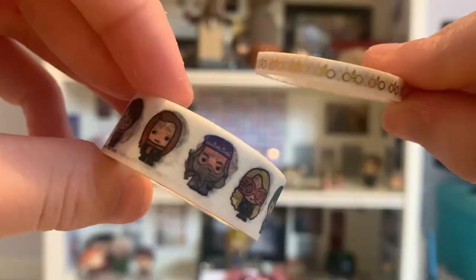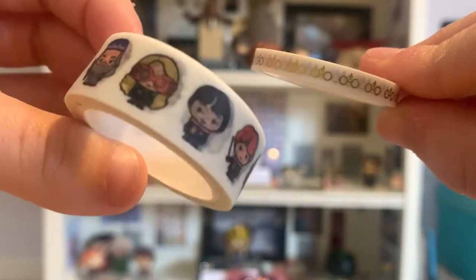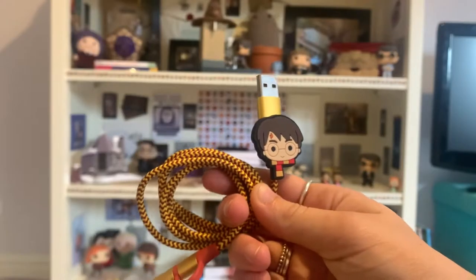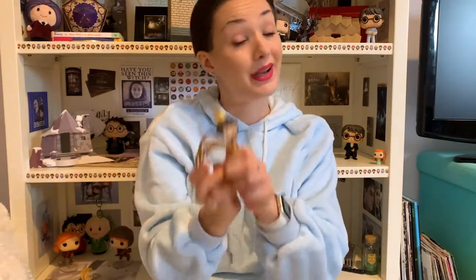Then I have these two rolls of Harry Potter washi tape. One of them is Harry's glasses with his scar in gold, and then the other one is all the little characters in kind of cartoon form — you can actually see them modelled on my bookshelf here. And then I have just a Harry Potter phone charger from Primark — basic, but an essential nonetheless.